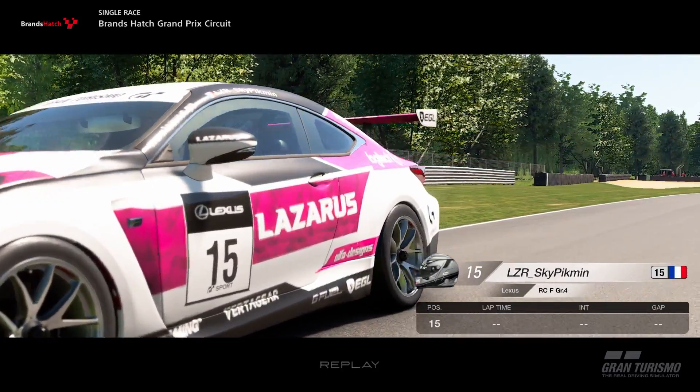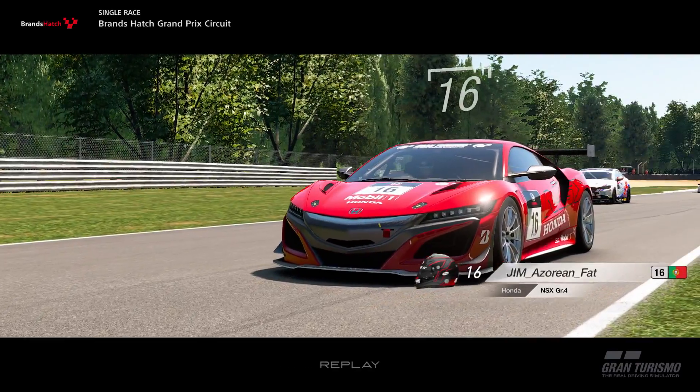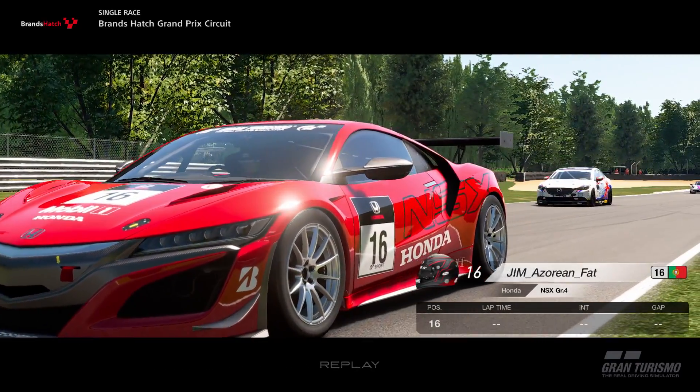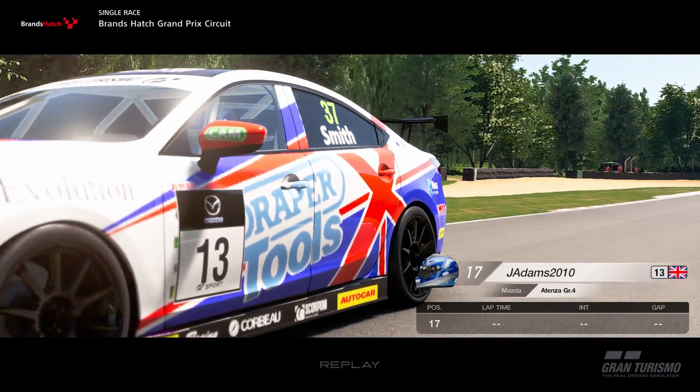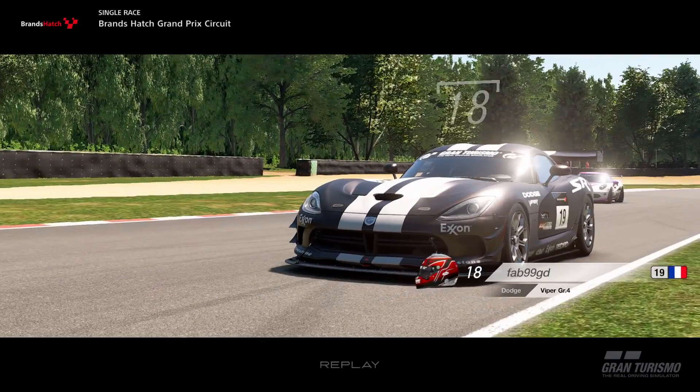Hopefully the fuel burning issue is something that will get fixed in the future. Either give us an option to run the amount of fuel we like in qualifying, or alternatively just have no fuel on in qualifying and leave the tyre wear on — that would be another way they could go around it.